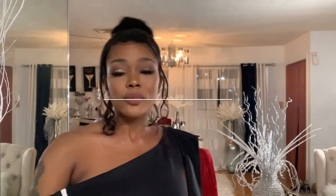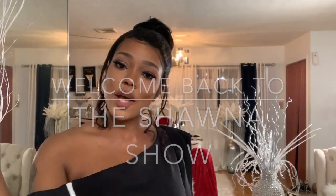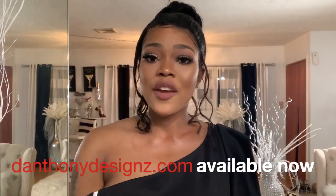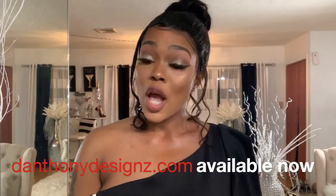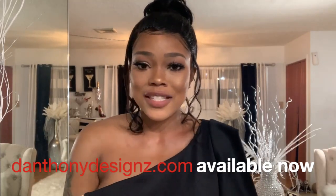Hello guys, welcome back to my channel! It's another episode of the Shauna Show. I am here today with another episode and today we're gonna go over this fabulous pink dress from D Anthony Designs. Oh my god guys, I'm so excited about this dress.